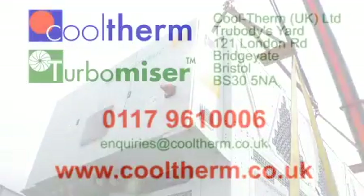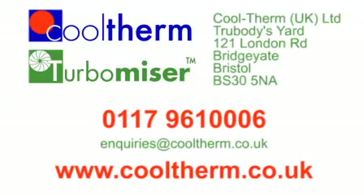To see how the remarkable Turbomizer chiller can save you money, call Cooltherm now.